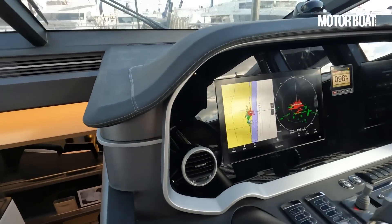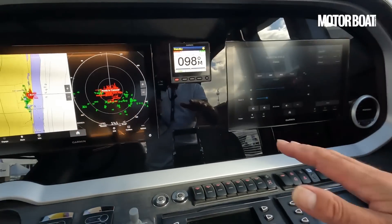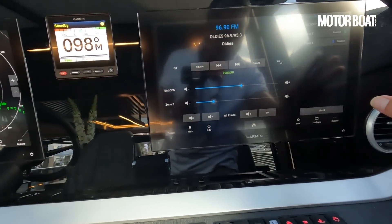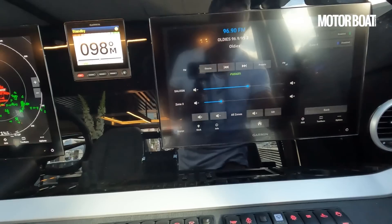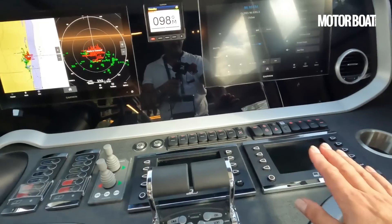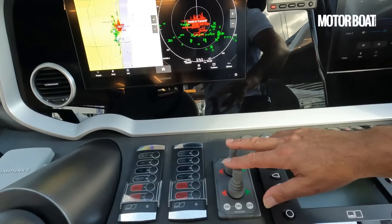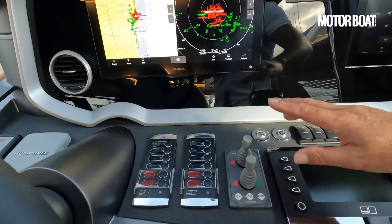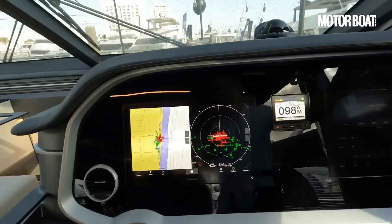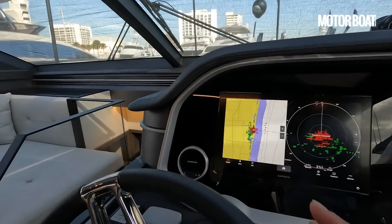And up to this fabulous helm. You've got a good mix here of analogue switching and of course digital switching. Here we've got the Fusion sound system with the various zones — cockpit, zone 3, zone 4, flybridge, et cetera. These are your engine displays, throttles obviously, and forward and rear thrusters — these are Side Power electric thrusters, though you can specify hydraulic on this boat. All built in with this lovely flowing pod look to it — a really nice helm.